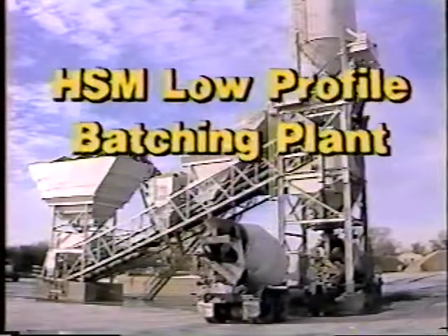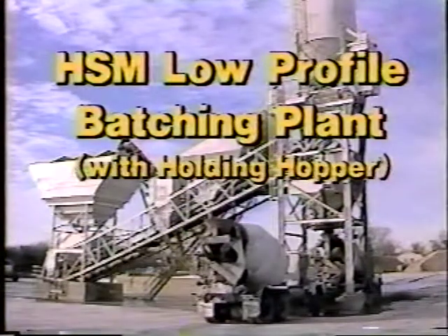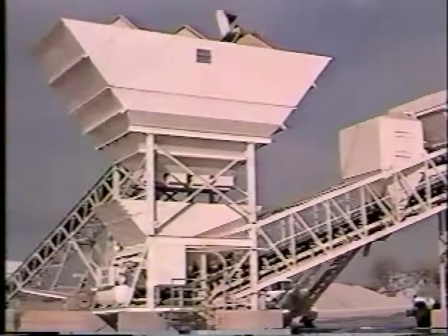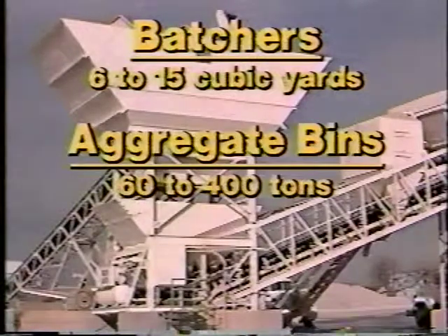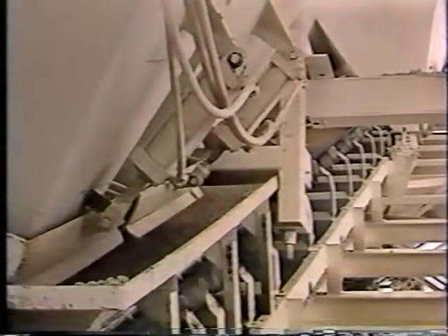Now you can double concrete production capacity with the HSM low profile batching plant and its special Hagen holding hopper, manufactured by the Vince Hagen Company. A choice of batch size and storage capacity allows you to tailor a Hagen HSM to meet your needs. Batchers range from 6 to 15 cubic yards, aggregate bins from 60 to 400 tons, and cement silos range from 250 to 1,500 barrels total storage.